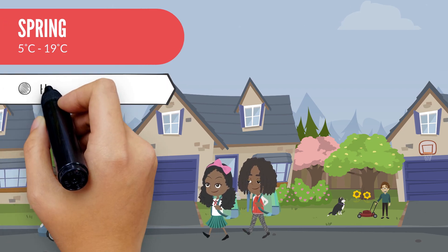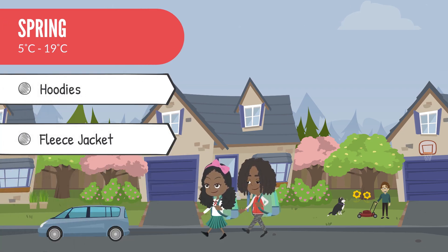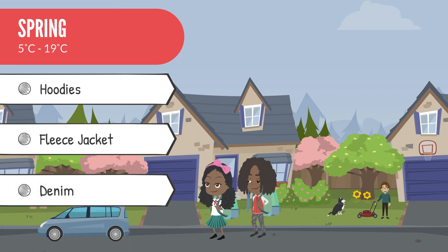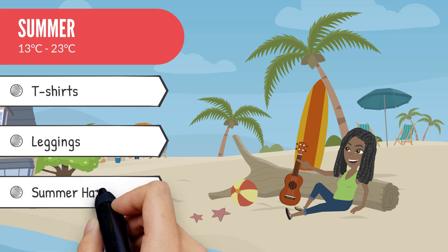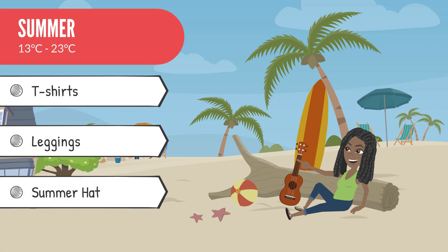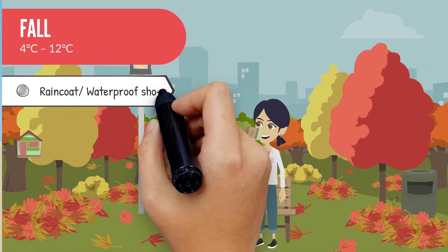Spring has a cooler climate in Canada, allowing you to enjoy your outdoor adventures thoroughly. Hoodies, vests, fleece jackets, and denim are perfect for spring weather. Light and breezy clothes such as light-colored t-shirts and leggings are highly recommended to beat the summer heat.